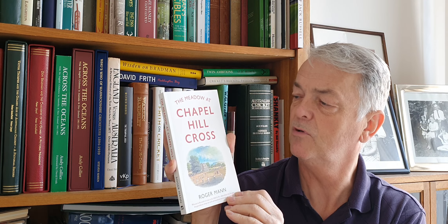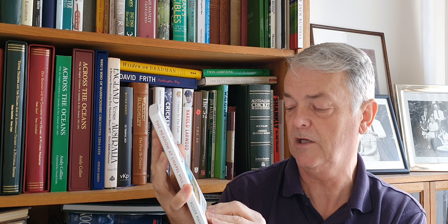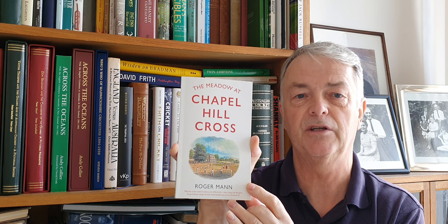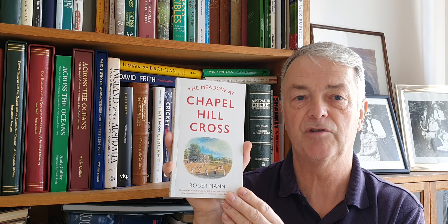Moving on to collectors, we've got this one from great collector Roger Mann, who's written a book called Chapel Hill Cross. It's about cricket in the 1840s and 50s - something to do with a dream he had about 1840s cricket and George Parr's team, so that'll be an interesting read. I've got Roger to sign that for me, so hopefully that's going to be a good little read.